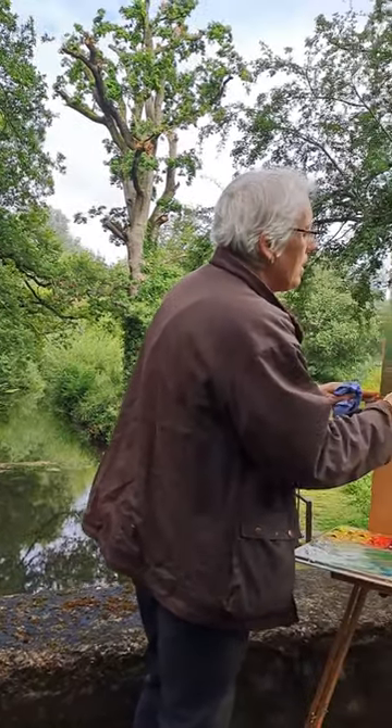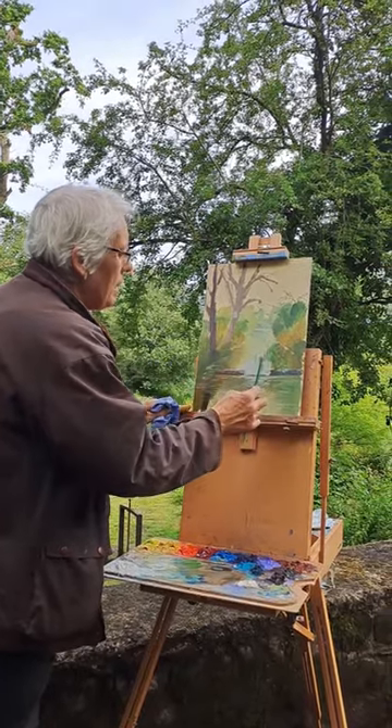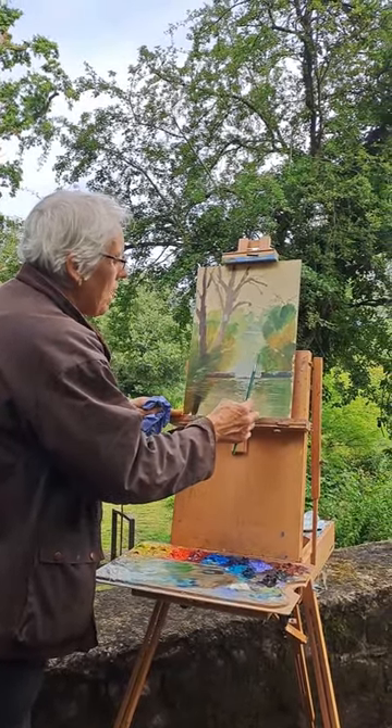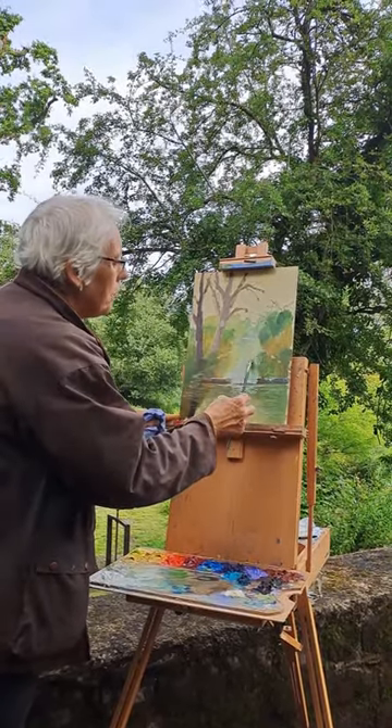Might even need a bit more white on it. So to get that to be water, not just flat edged, to blend it in a bit and pull it across.